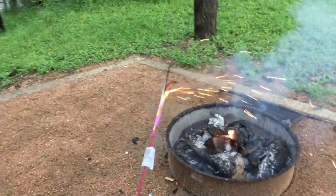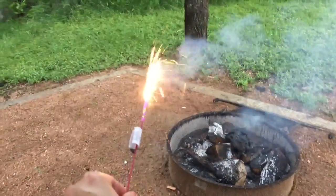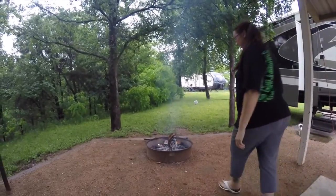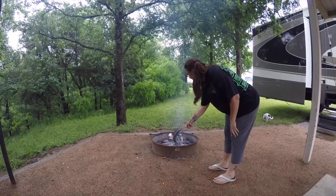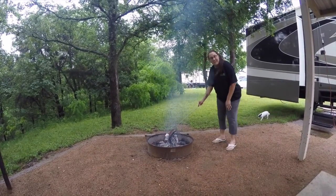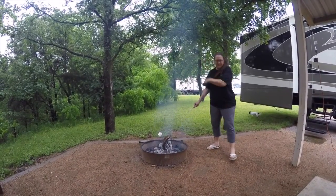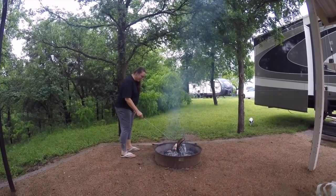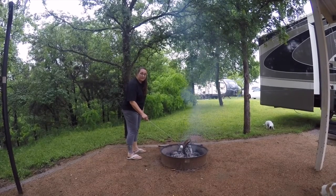I'm surprised these still work because I think we've had these like two years. It's already almost done. There it went — it's done. The fire's looking pretty sad here. The wood all burnt up fast. I don't think I'm going to be able to roast my marshmallows. Barely — oh, there's a little flame.